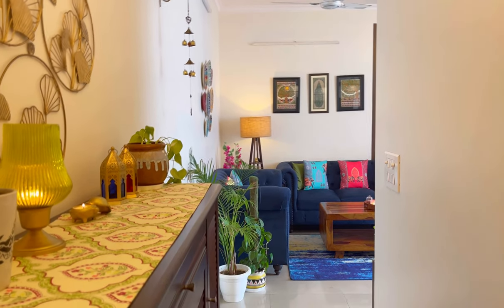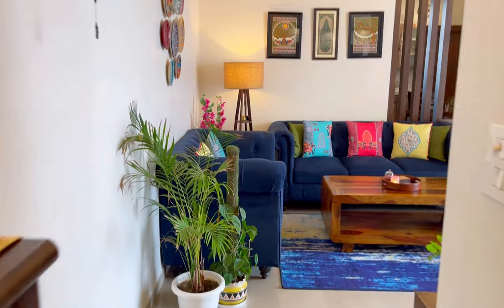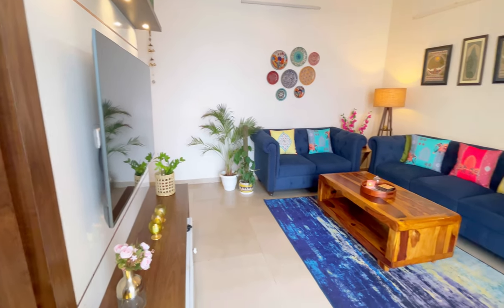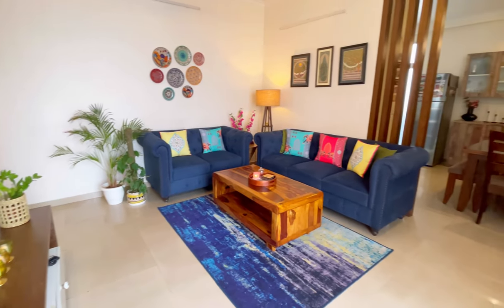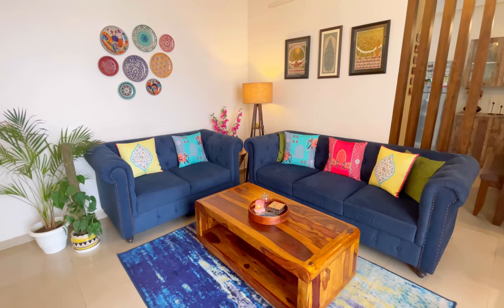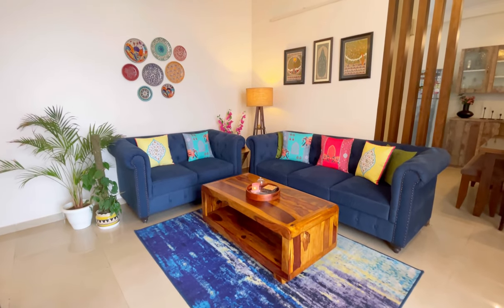As you move further in, you reach my living room. Here I have a blue color sofa. Let me show you a full view of my living area and what it looks like.